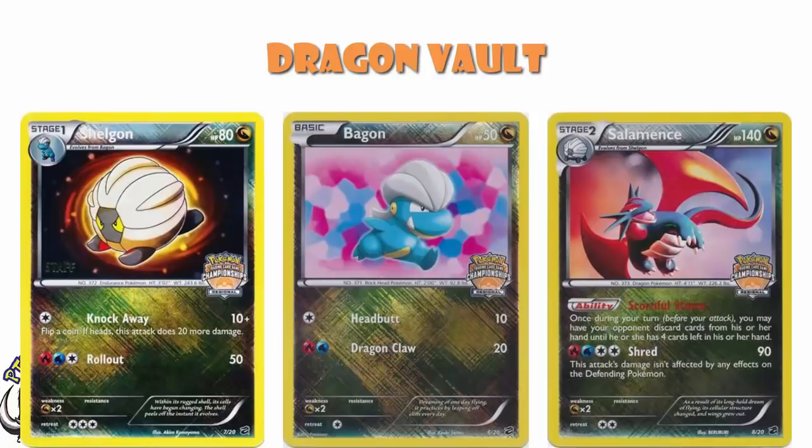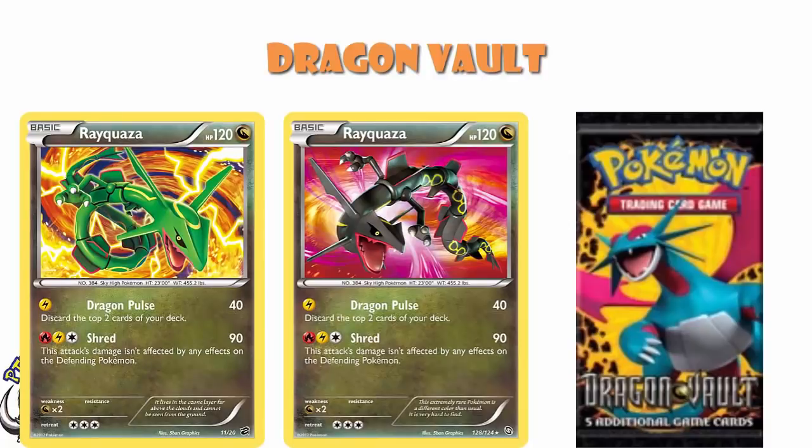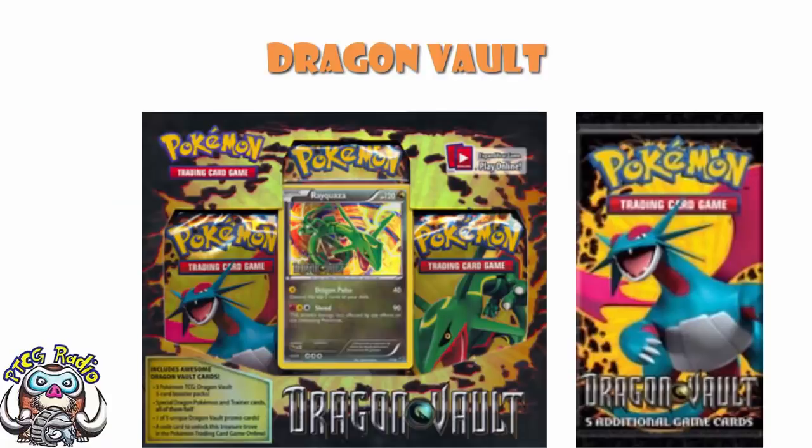One of the interesting things about this set — and I did mention this in last week's video — was when we looked at Dragons Exalted, they actually had a secret rare version of this Rayquaza. But Dragons Exalted came out before this did. So we ended up in this weird situation where the only legal version of this card was the secret rare print in Dragons Exalted. Then Dragon Vault came along, and not only could you get Rayquaza in the set, but you could actually get Rayquaza as one of the blister promos. When you went to shops, it was much harder to find a Rayquaza than the others, because Rayquaza was by far the most playable of the cards.